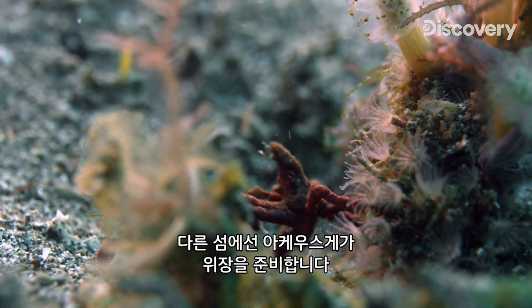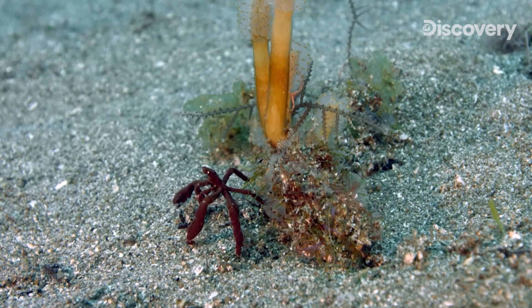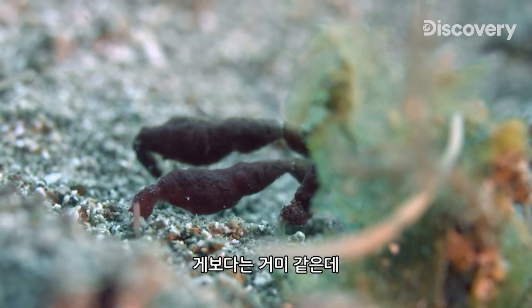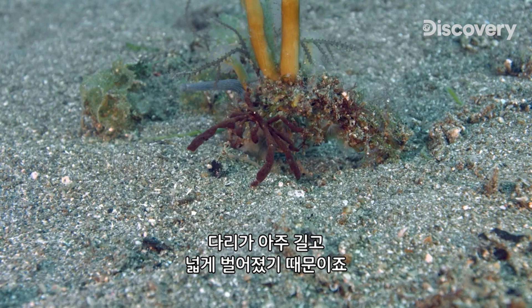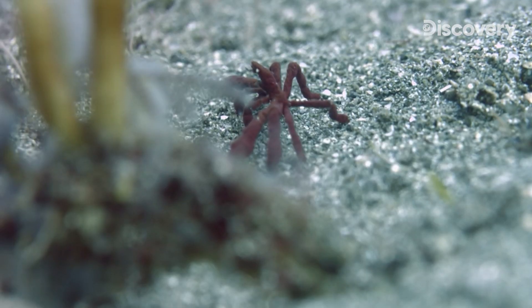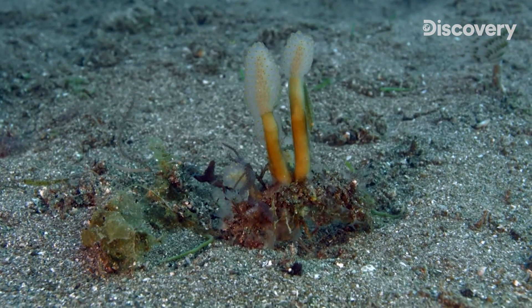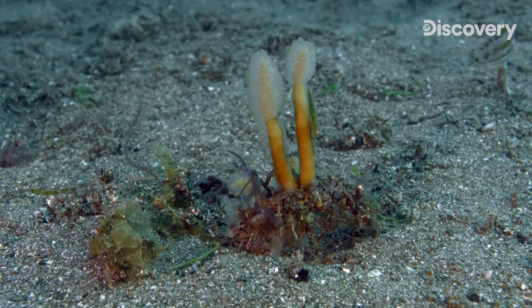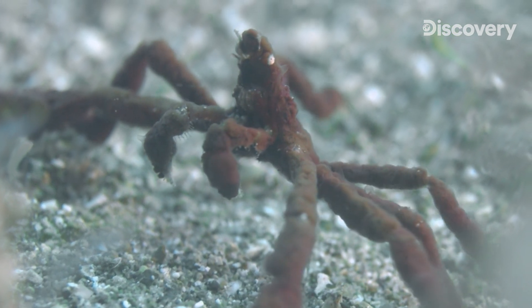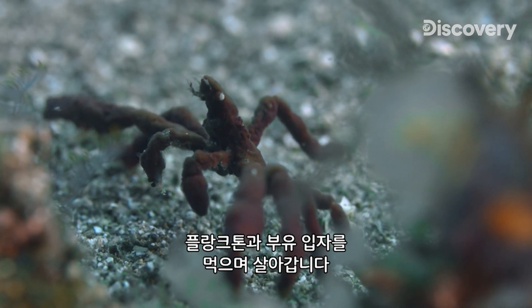On another islet, a fragile orangutan crab tries to blend in. More like a spider than a crab, the slow and awkward movements of this species are due to its very long and widely spaced legs. It's a solitary being that will only be united with a female during the mating season. It feeds on plankton and other suspended particles.